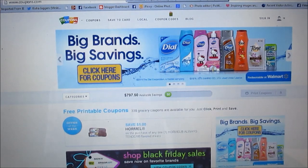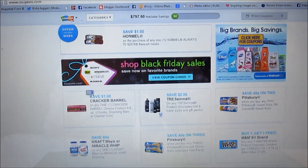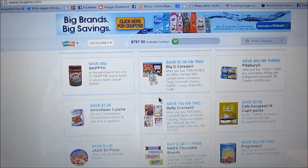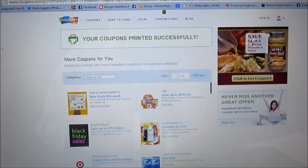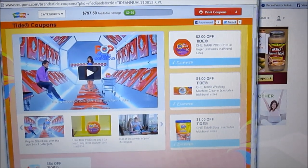One of the places I always look for coupons is coupons.com — I'll put links below. On this website you can find so many coupons to print. For example, save a dollar on two Big G cereals — pair that with a sale and you're going to get a great deal. All you do is click your coupon, come to the red box, and click print coupons. If you run out of printer ink, I think a trip to your local library to print coupons on Sunday is totally worth it.